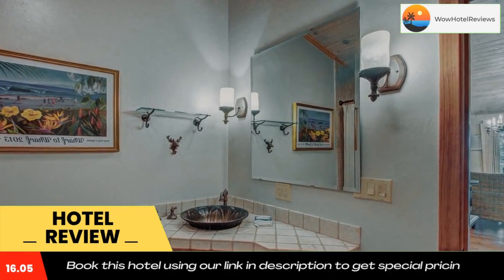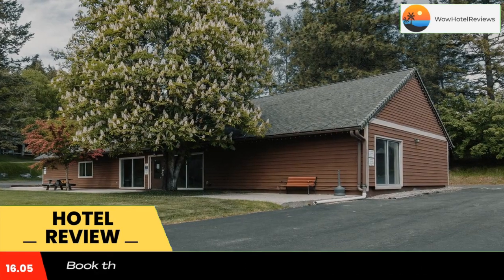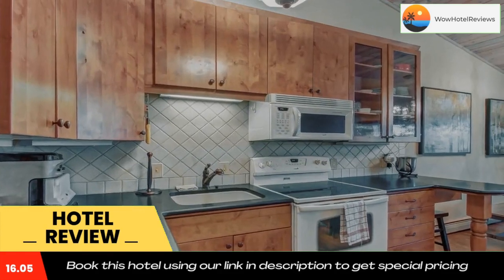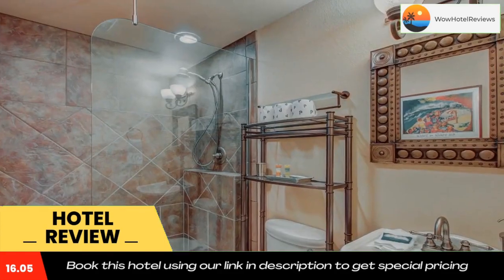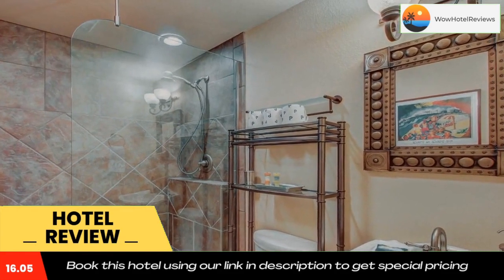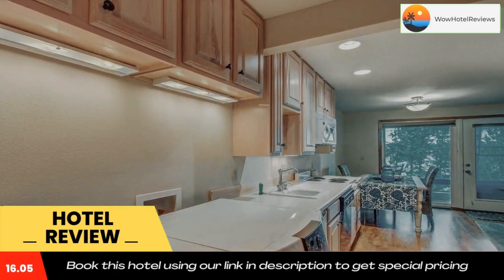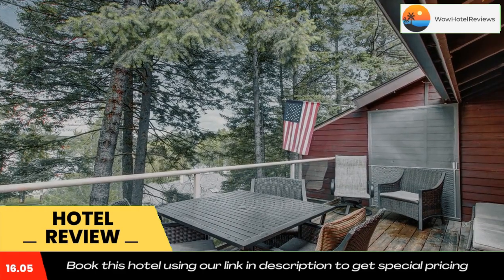Guests at Bay Point Hillside 16B will be able to enjoy activities in and around Whitefish, like skiing. Whitefish is 1.4 miles from the accommodation, while Brenchley Mobile Home Park is 1.8 miles from the property. The nearest airport is Glacier Park International Airport, 13 miles from Bay Point Hillside 16B.